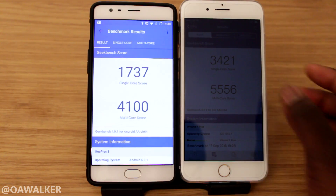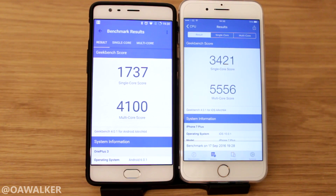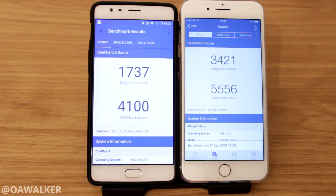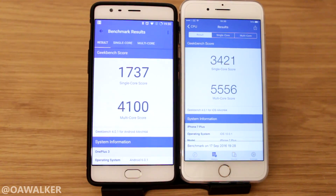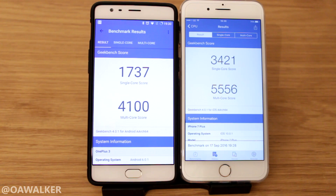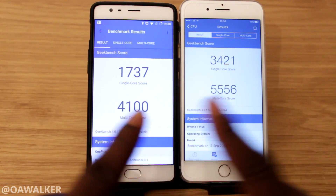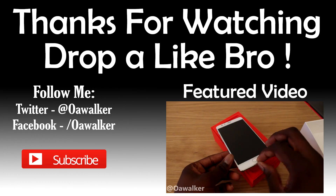That's about it for the video — just a quick comparison of the performance on both phones. If you enjoyed the video, please give a thumbs up, and as always leave what score you get on your phone in the comments below and let me know what you think of the results. Subscribe if you like the video, and if you want to see any other videos with these two phones — maybe other benchmark apps or anything like that — just leave that in the comments below. Thanks for watching!